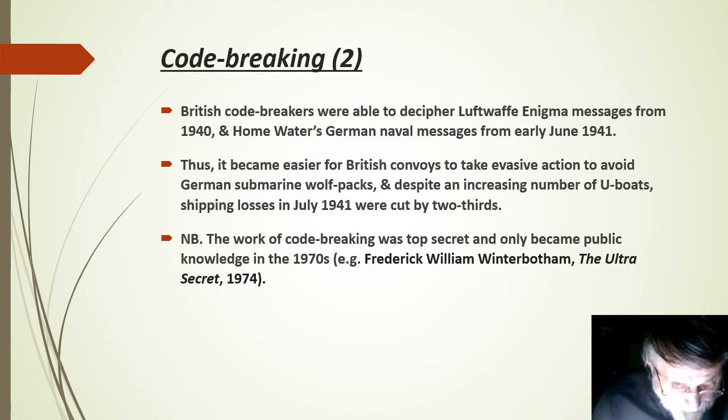Although some high-level German communications using Enigma were never deciphered, others were broken, often because the pattern of routine messages could be identified. Thus Luftwaffe Enigma messages became decipherable in 1940 and remained so for the rest of the war, and German home-water naval messages began to be deciphered from early June 1941. This had an immediate impact on the German submarine fleet because it was tightly controlled, and therefore the messages could be traced on that basis. Thus it became easier for British convoys to take evasive action to avoid German submarine wolf packs, and despite an increasing number of U-boats, shipping losses in July 1941 were cut by two-thirds. For the moment, the British had the upper hand in the Battle of the Atlantic.